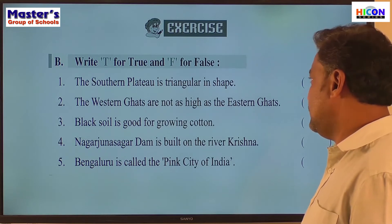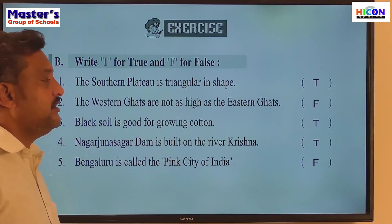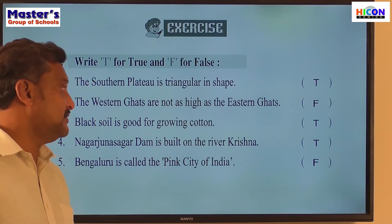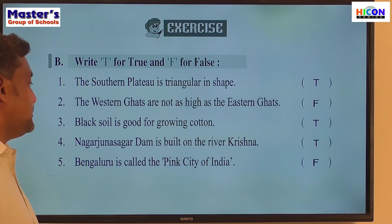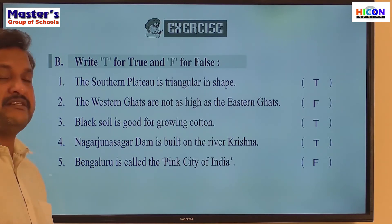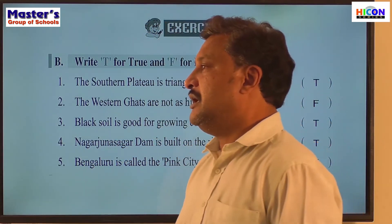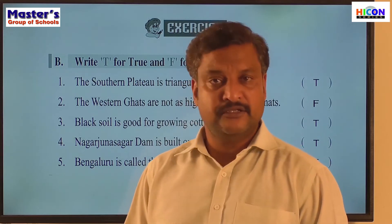Let us check these answers. Southern Plateau is triangular in shape — true. The Western Ghats are not as high as the Eastern Ghats — false, because the Western Ghats are higher than the Eastern Ghats. Black soil is good for growing cotton — true. Nagarjuna Sagar Dam is built on the River Krishna — true. Bangalore is called the pink city of India — false, because Jaipur is known as the pink city of India. I will keep the screen the same for another minute — read your answers once again.